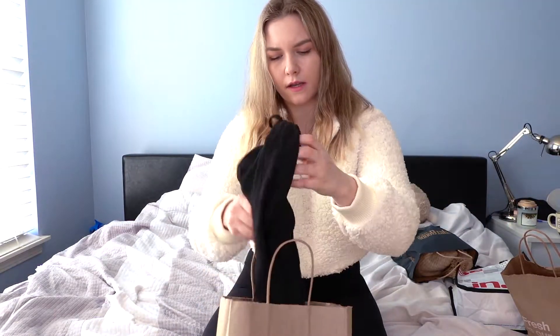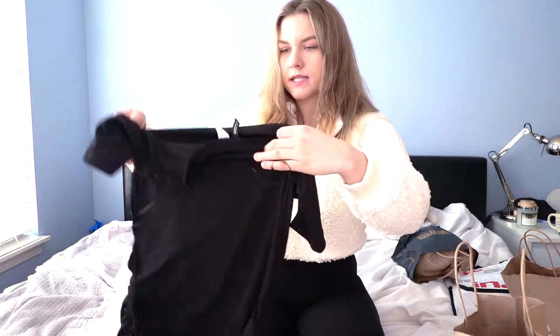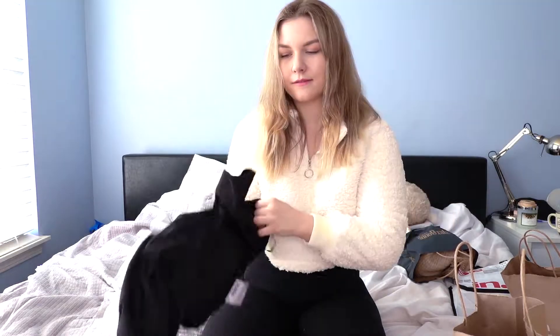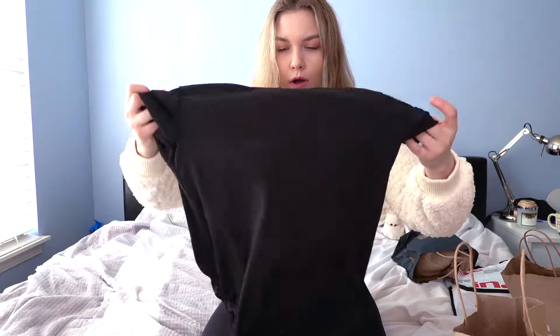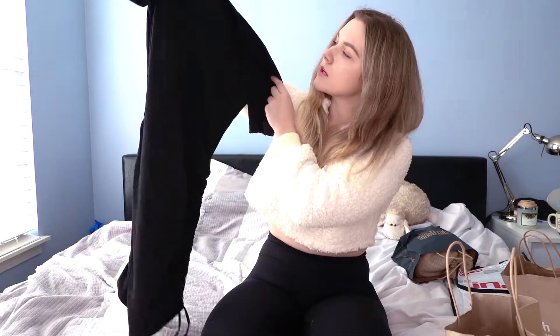Then I went to H&M and I got only one thing from them. It was this such a cute small black dress — I was already trying it on in the store. You can make it longer or shorter, and the material feels really breathable.